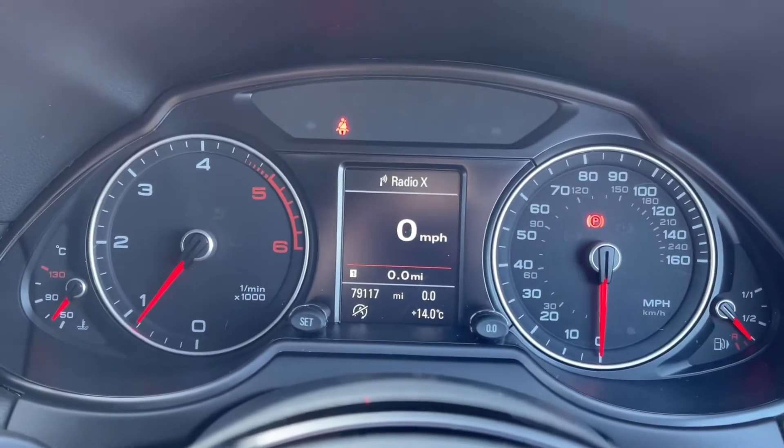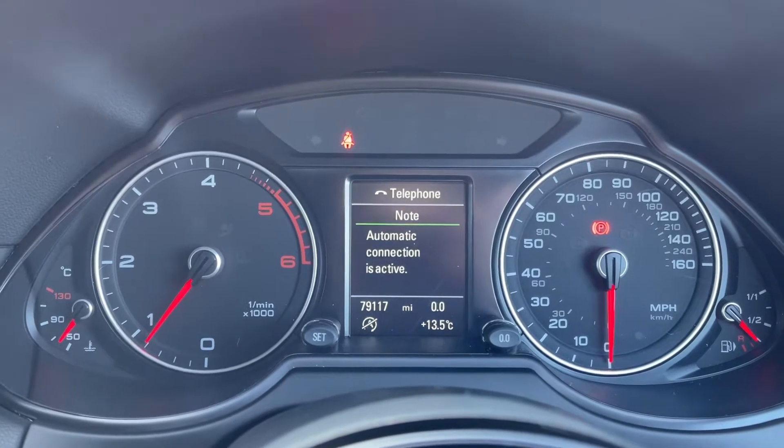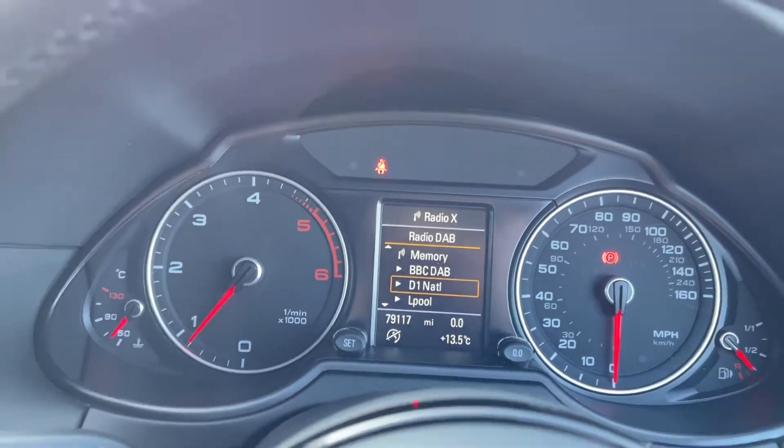Looking at your driver information screen, you can see your exact mileage is displayed for you, and you can actually flick through the different views depending on what you want to see, so you can easily flick through the different radio modes and set up your telephone as well.